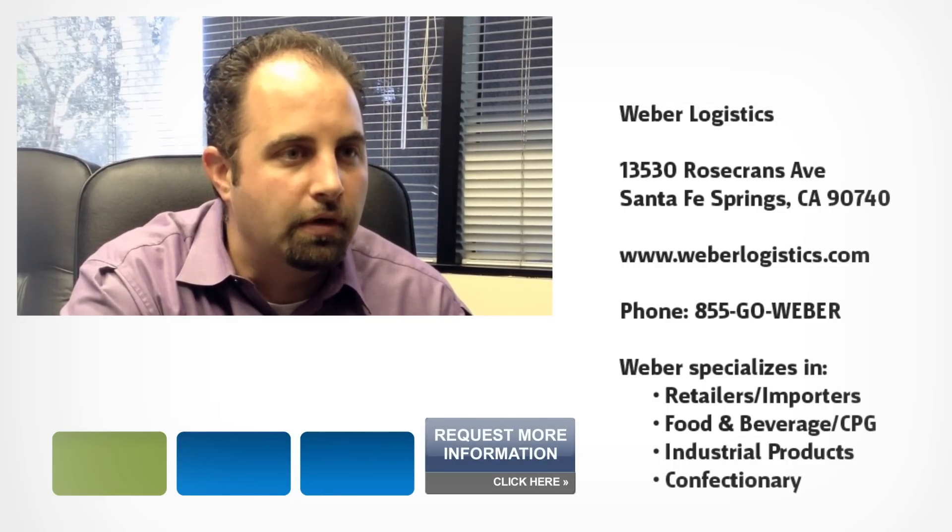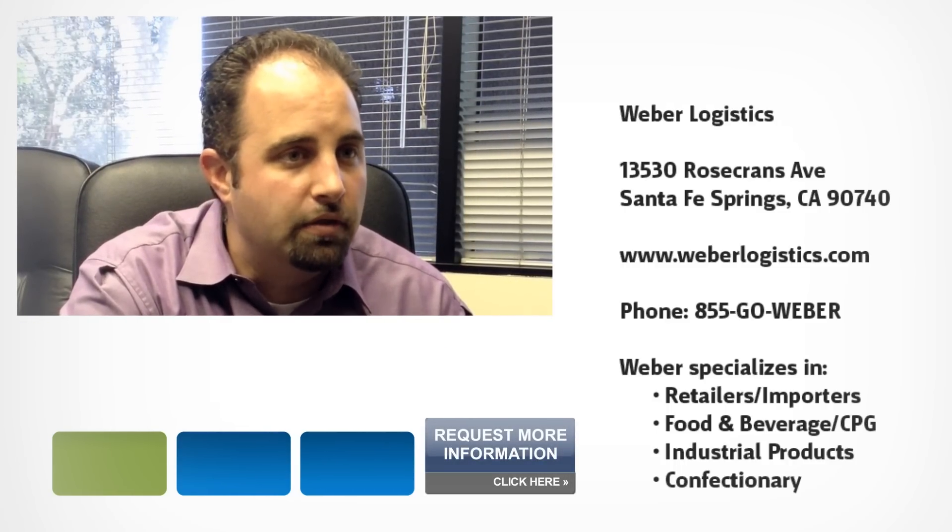Weber Logistics is a complete outsourced logistics provider. We support customers in multiple verticals today. We've got facilities sprinkled across the west coast here, 17 buildings in total, nearly 6 million square feet.